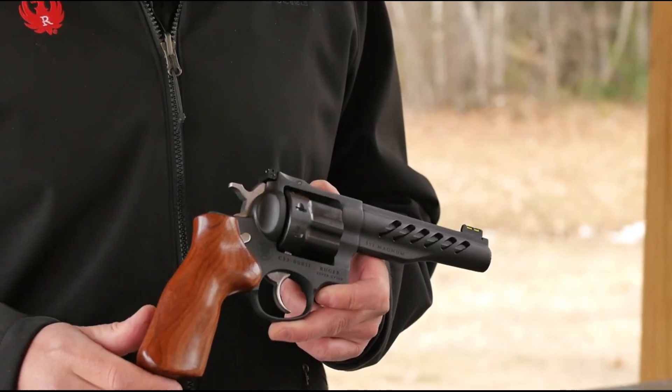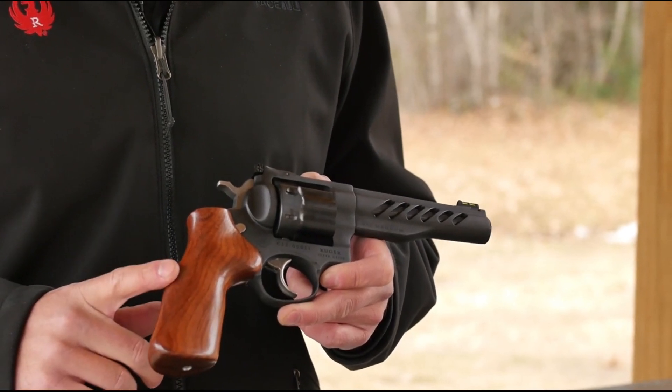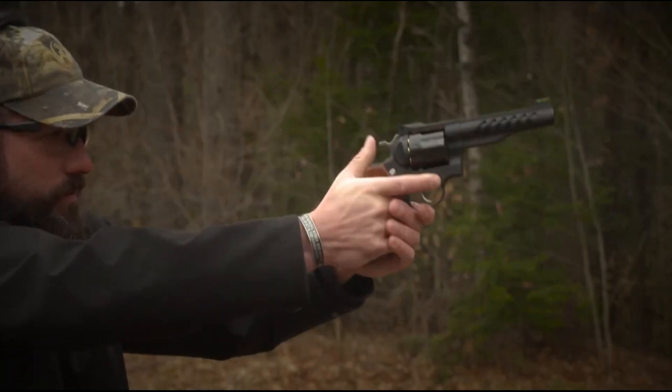Whether for competitive shooting or as a collectible piece, the Ruger Custom Shop Super GP100 is a testament to quality and performance. Experience the excellence of the Ruger Custom Shop and elevate your shooting game to new heights.